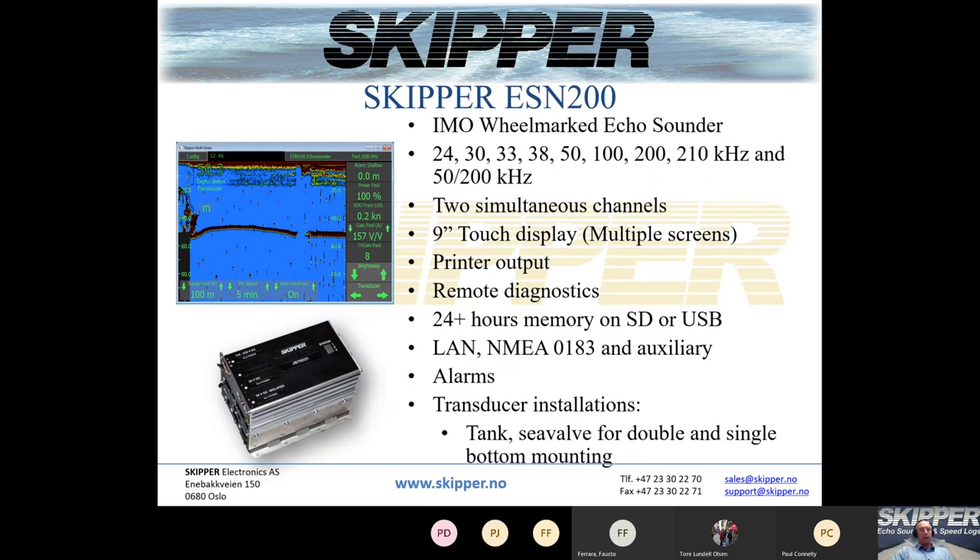Moving on to the ESM 200, it is also an IMO wheelmarked echo sounder. With the ESM 200 you can split the screen horizontally or vertically and show two different transducers simultaneously. You can connect 24, 30, 33, 38, 50, 100, 200, 210 kHz transducers, and the new dual 50/200 kHz transducer. This echo sounder can also be set to automatically change from 50 to 200 kHz depending on depth. It has a 9-inch touch display, quite similar to the ESM 100, but includes a printer output which the ESM 100 does not have.